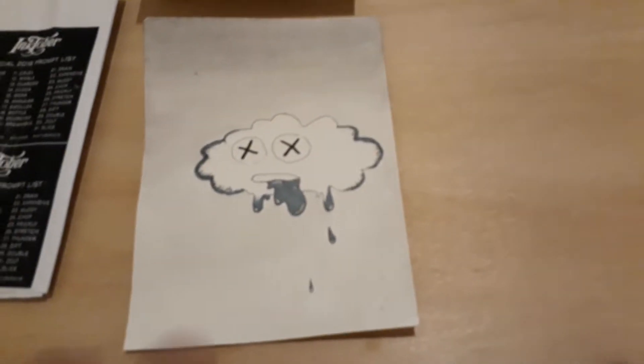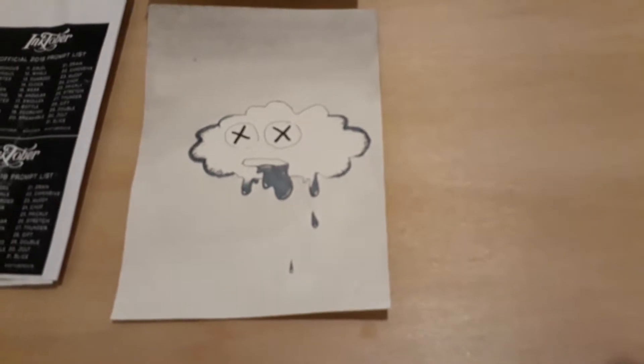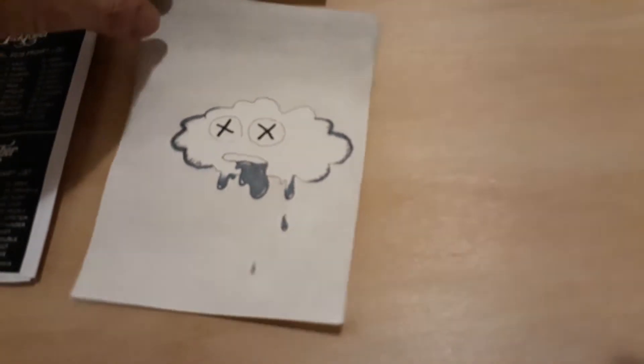I did Drooling, which was a cloud. I imagined the drooling to be like rain coming out of the cloud.